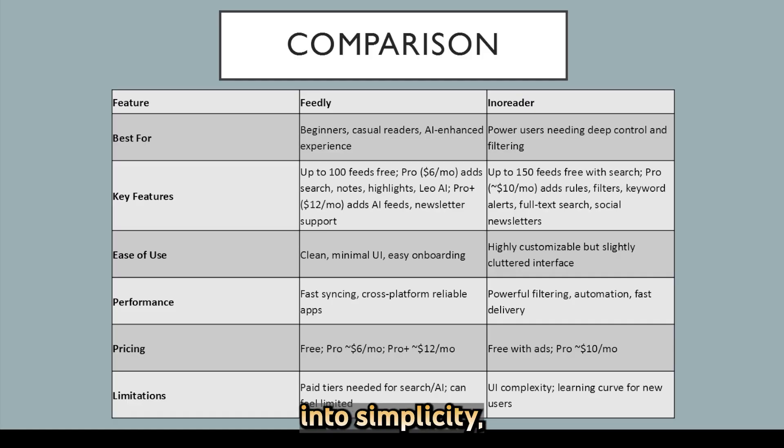Feedly leans into simplicity — elegant design, AI tools, and a gentle learning curve — ideal for mainstream users. Inoreader dives deep into power-user territory, offering rich customization, automation rules, and content management at a lower cost. If you value polish and smart summaries, Feedly wins. If you want control, flexibility, and filtering power, Inoreader shines.